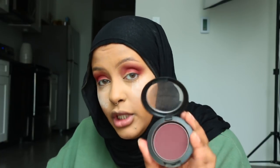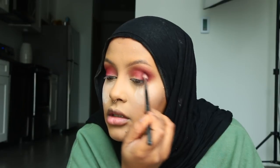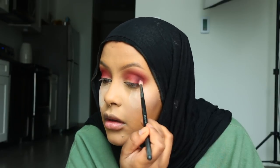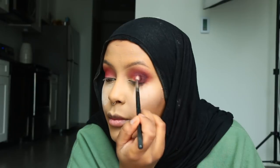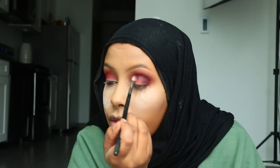Next I'm going to take a Morphe M514 brush — it's super, super tiny, really good for any defining work you want to do. I'm going to take a MAC blush — I absolutely love using this blush for eyeshadow — and the name is Sketch. I'm going to define my crease with this. As you guys can see, it's bringing the look together, and I'm going to use it to just basically darken my outer corner.